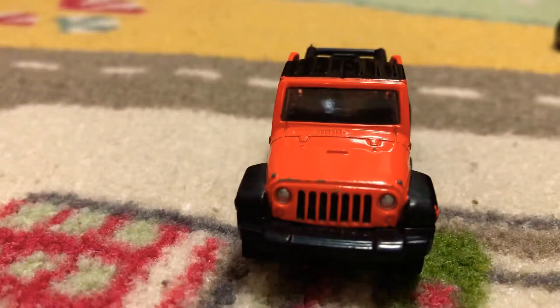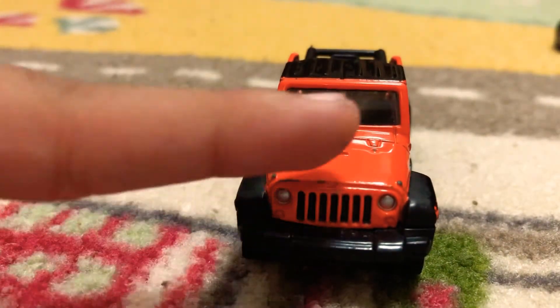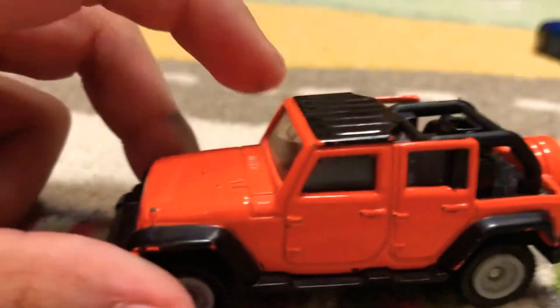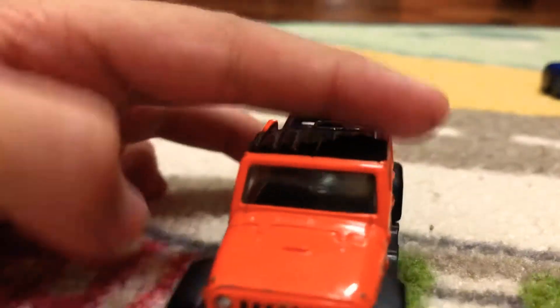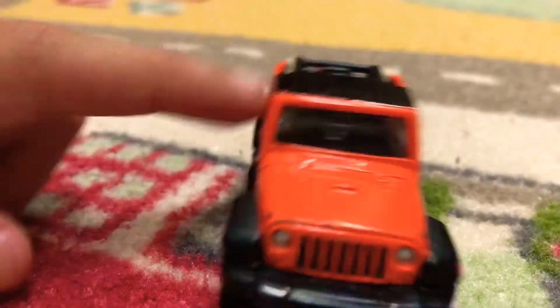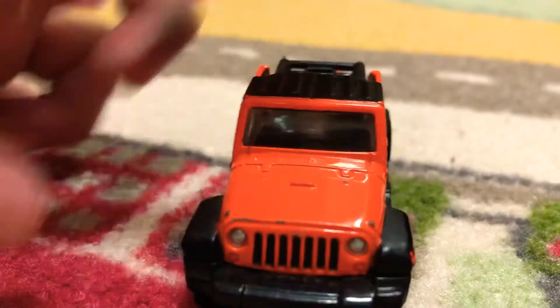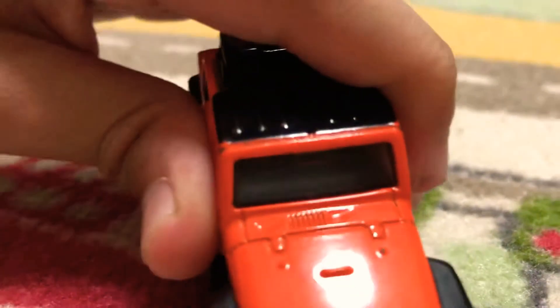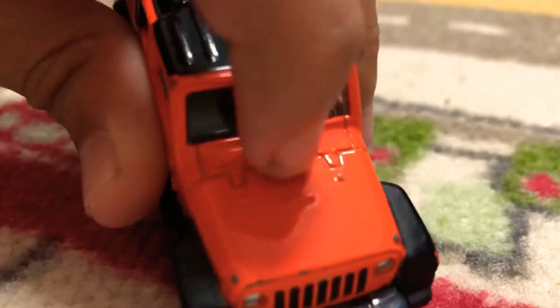It would probably be the strongest car in the world if this was made of titanium — the whole car made of titanium. Who knows, maybe one day. Maybe we can have a car without titanium. And here we got the wonderful details. By the way, this is Tomica. Look at that detailing — that vent and everything.